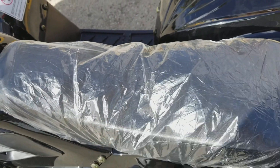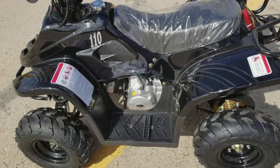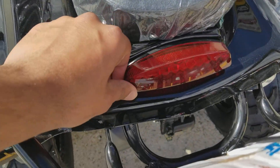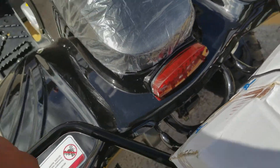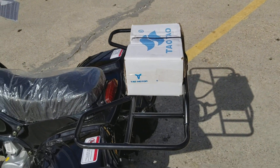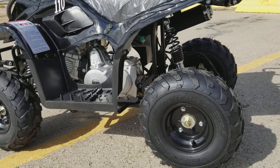The battery goes under the seat — it's a 12-volt 4-amp battery. It has LED brake lights in the back. This right here is a toolbox; it comes with a tool kit which will help you do your oil change and tighten up bolts.